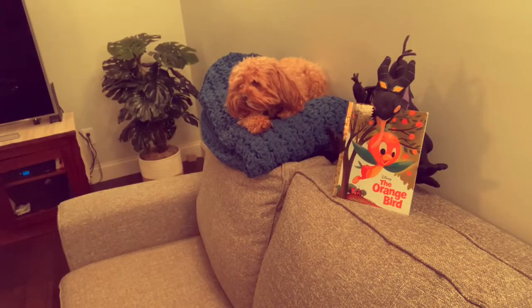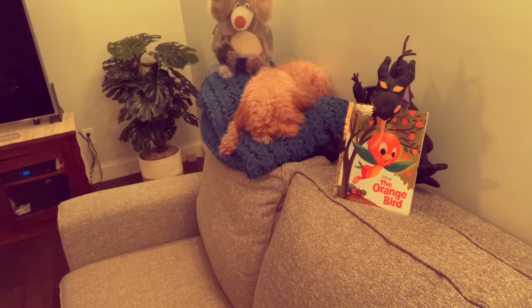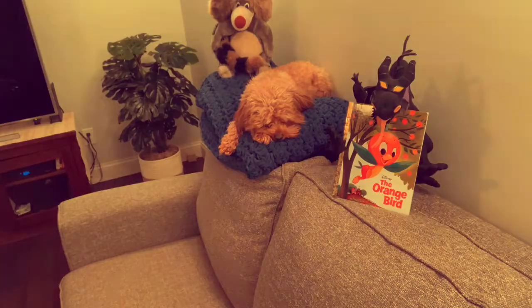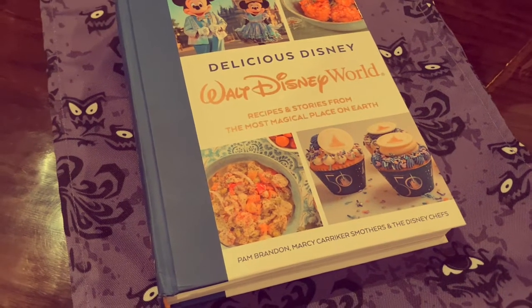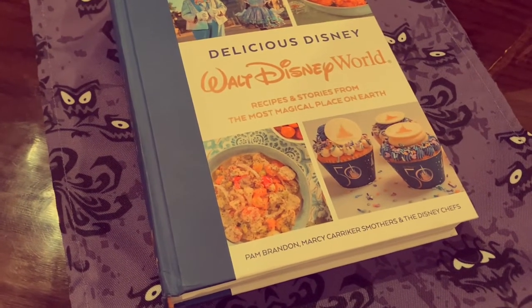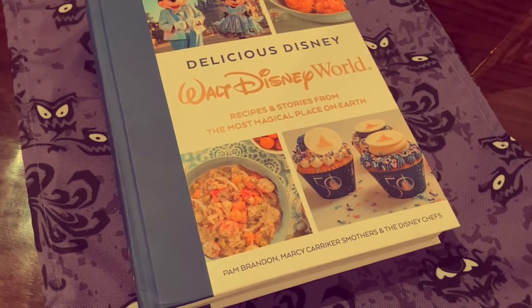But I thought I would give it a whirl. This recipe comes from Delicious Disney: Walt Disney World — Recipes and Stories from the Most Magical Place on Earth. I will leave a link to where you can purchase it in the description of the video.